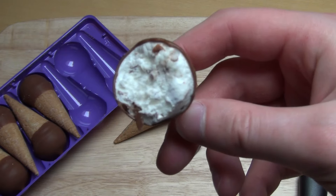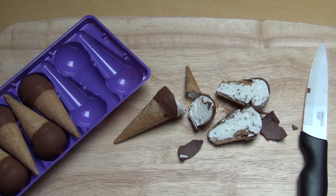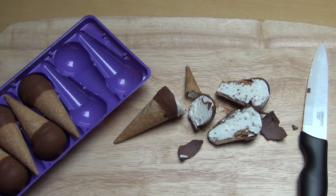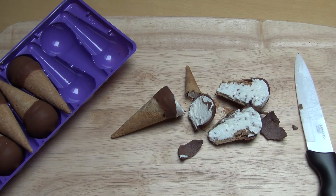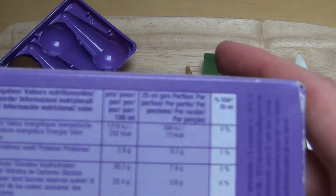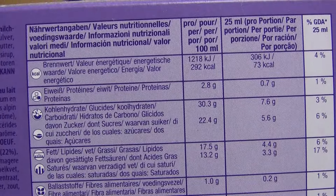It definitely feels like Milka chocolate. It's sweet, and the bottom is like a chocolate drop. You can slightly taste the vanilla — it's fine. Nutrition facts: 2.8% protein, 22.4% sugar, and 17.5% fat.